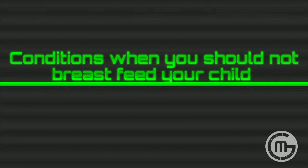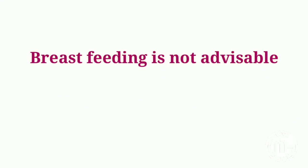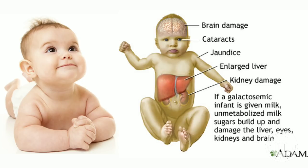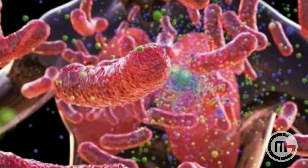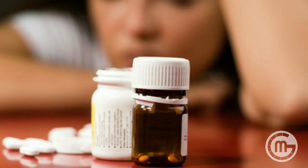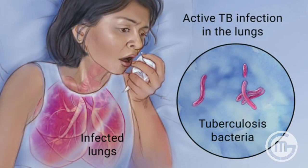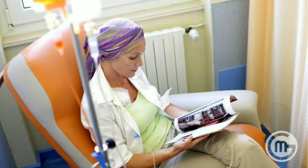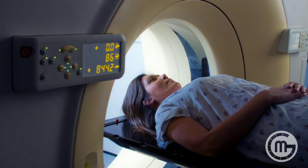What are the conditions when you should not breastfeed your child? Breastfeeding is not advisable if one or more of the following is true: an infant diagnosed with galactosemia, a rare genetic metabolic disorder; an infant whose mother is infected with HIV, is taking antiretroviral medications, has untreated active tuberculosis, or is infected with human T-cell lymphotropic virus type 1 or type 2; a mother who is using or dependent upon illicit drugs; a mother taking prescribed cancer chemotherapy agents such as antimetabolites that interfere with DNA replication and cell division; or a mother undergoing radiation therapies. Such nuclear medicine therapies require only a temporary interruption in breastfeeding.